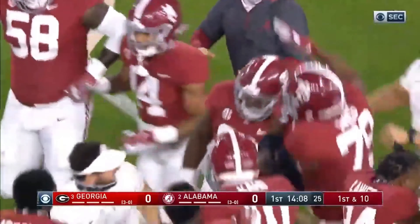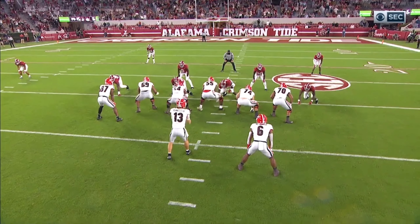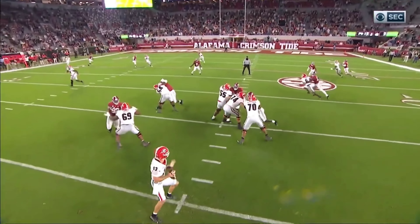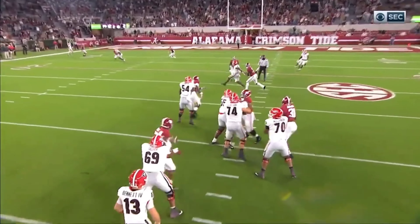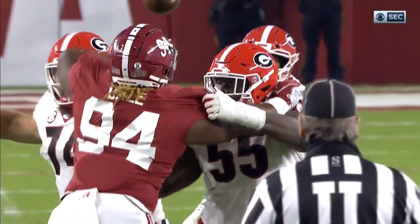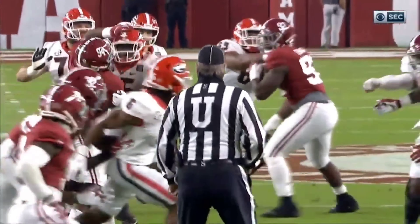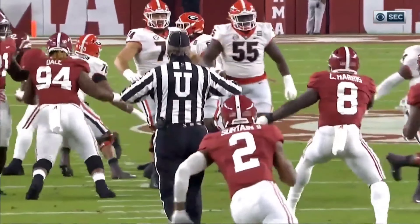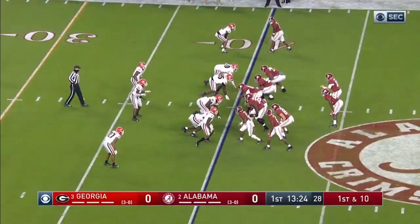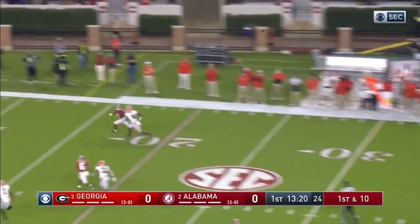Two plays later, Georgia is picked off by Alabama. They threw a pass that bounced off the helmet or hand of one of our defensive linemen, then fell into the lap of another defensive lineman — so we get the ball right back. A few plays later, Matt Jones sits back and throws deep 40 yards to John Mechie for a 40-yard touchdown. Alabama goes up 7-0.